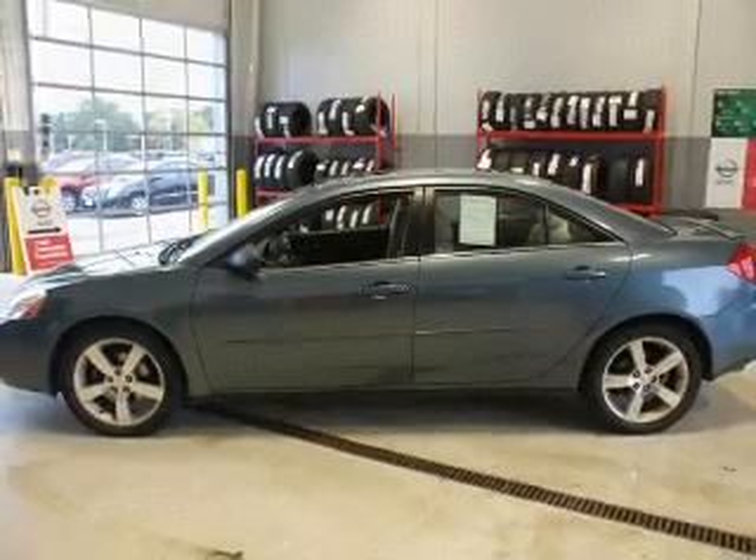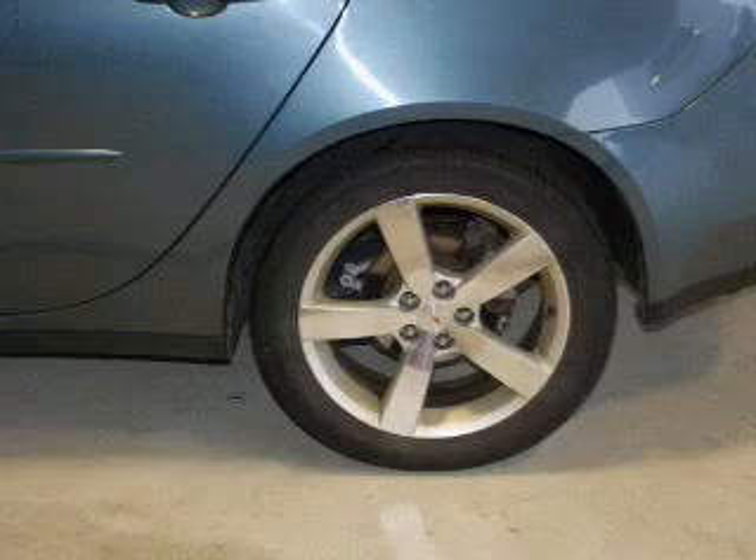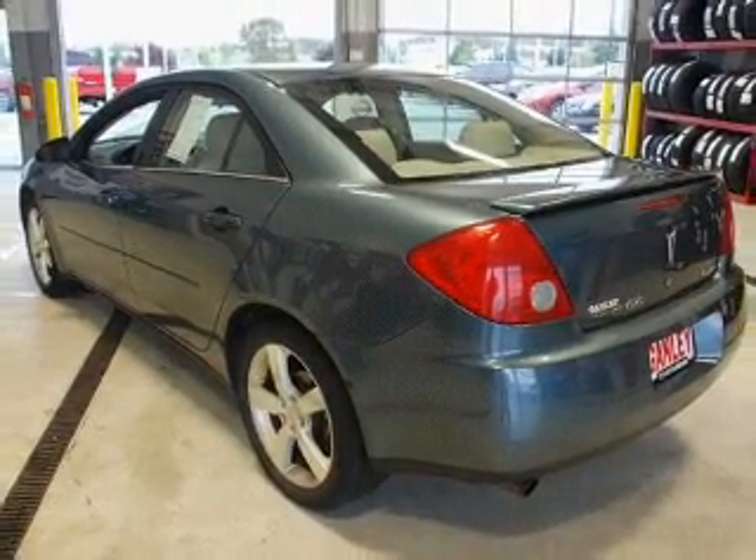Stand out from the crowd with premium wheels. A premium sound system is just one of the benefits of owning this vehicle. Brake safely with the anti-lock braking system, and there's nothing like a sunroof on a nice day.